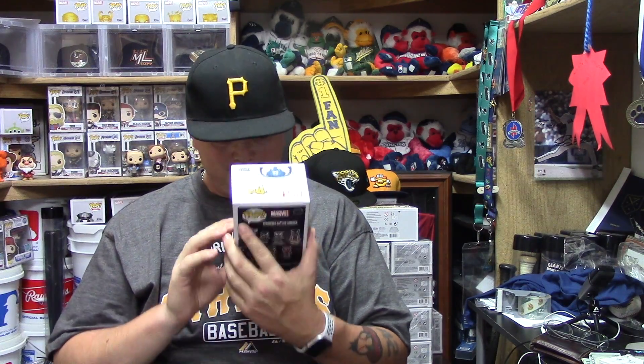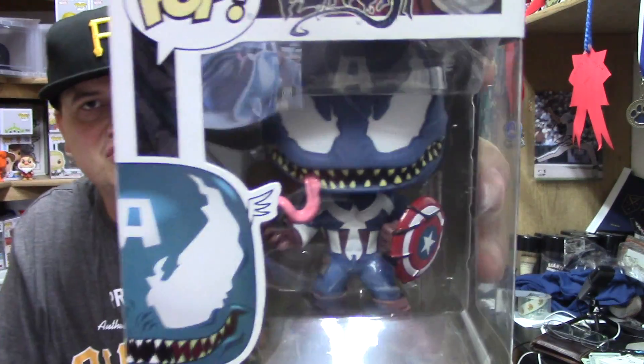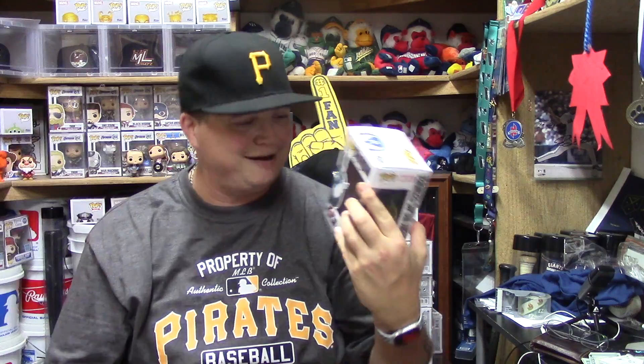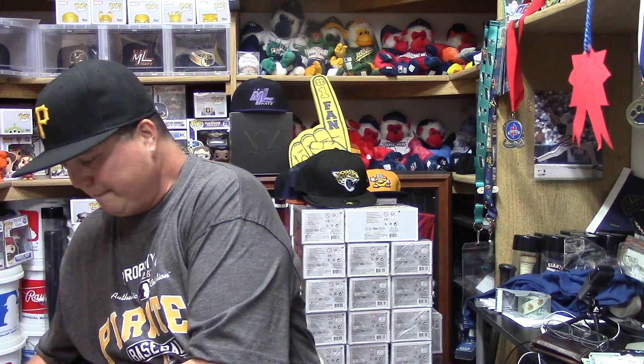I will be doing a review on all the new Venomized release pops — Rocket, Storm, Hulk, and so on. Make sure you subscribe to the channel and hit your notifications so you get notified when I upload that review. When J38 asked me about this one, one he asked about and the other he just said he was going to send me something. This thing is freaking awesome, J38 — I can't thank you enough for picking this up. This is kind of what got me crazy about pops — seeing cool awesome figures like this one.